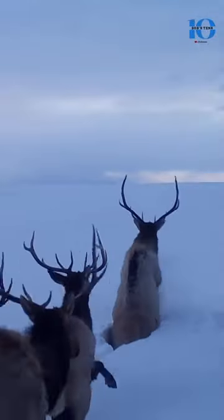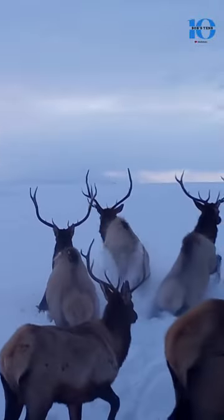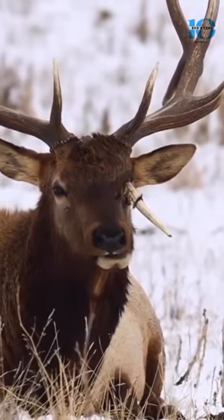Elk use their antlers to scrape away snow so they can get to the grass underneath, and the flat white shape of the antlers makes this task much easier.